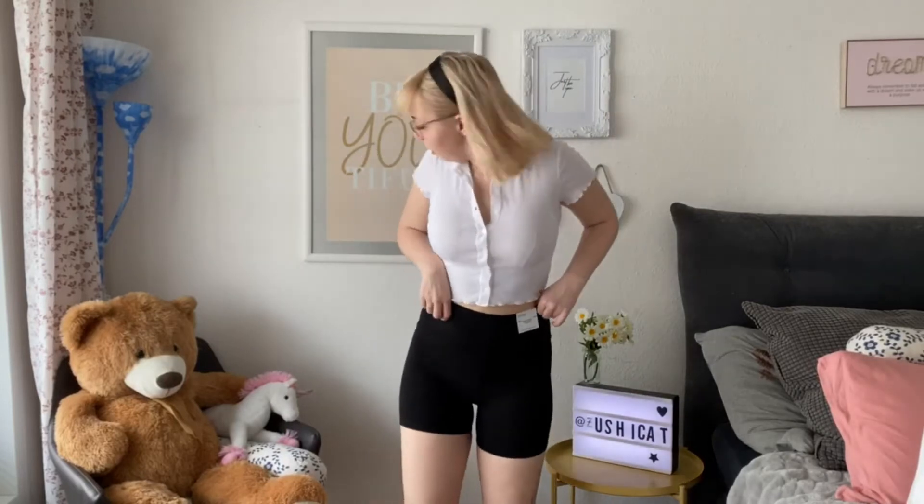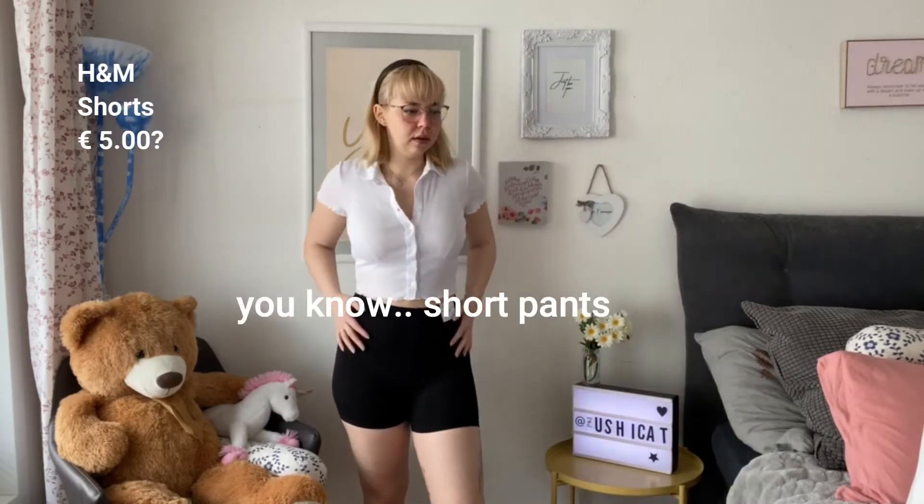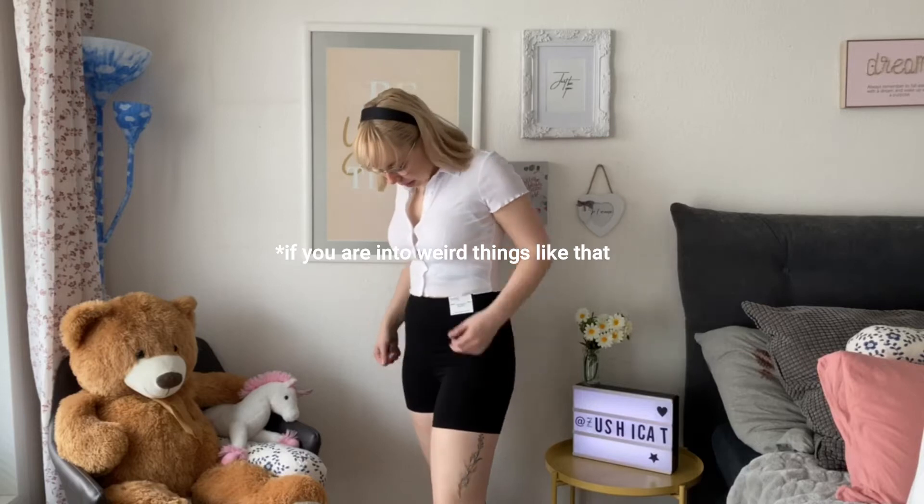So these are the shorts I was talking about — just short pants. They're comfy but they do nothing for the figure, so keep that in mind. I think you could wear them underneath something, or maybe for sports. I wouldn't wear them with this top — it's a bit too much skin. Maybe with a pullover or a long shirt.